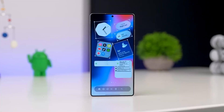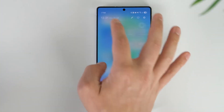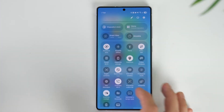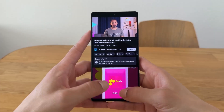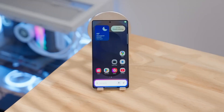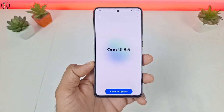Imagine this: you pick up your phone in the morning, and rather than just lighting up, it knows you're waking up. The display softly brightens, your favorite playlist shows right where you left off, and the battery status says you're good for the day, without you even checking. That's not futuristic hype — that's what the upcoming One UI 8.5 from Samsung is shaping up to deliver.